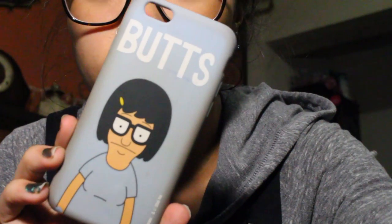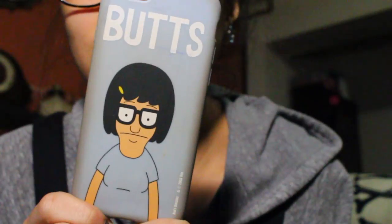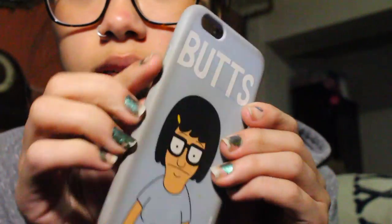This one is one of my favorite cases because I love Bob's Burgers so much. Tina is my favorite character. I love Louise too — I love all the characters, but who doesn't love Tina? But this one gets dirty so easily. The edges are super dark. And the feel of it, it's like soft rubber — I don't know what you call it, but it has pretty good protection.